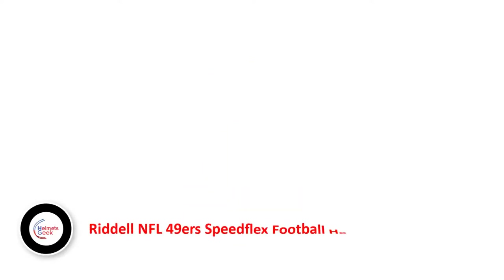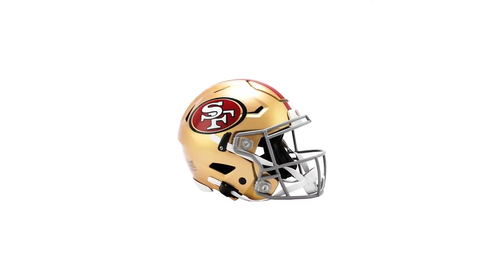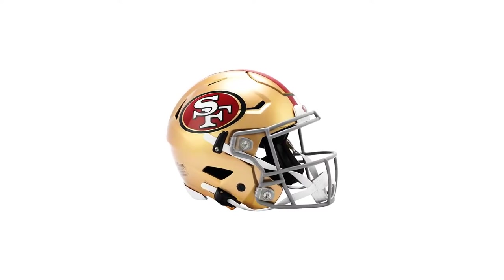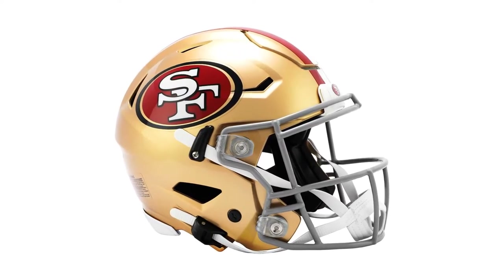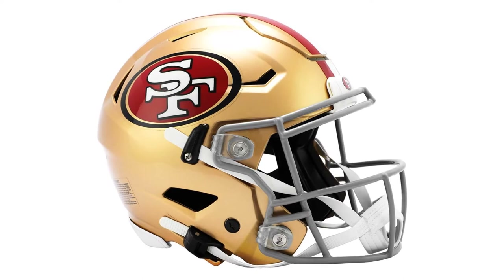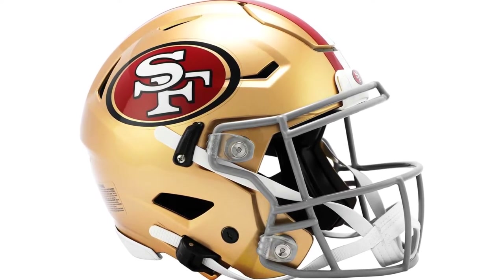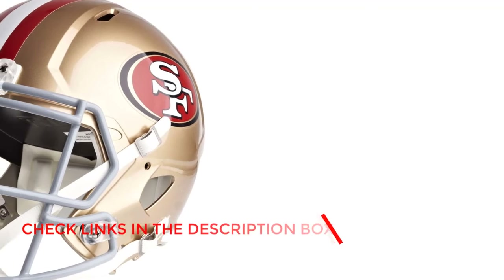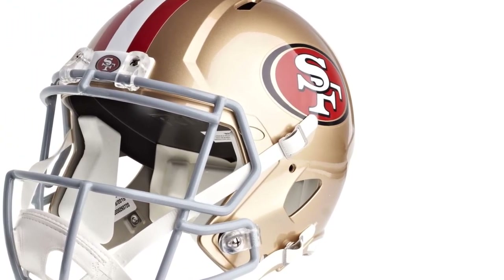Number 2. Riddell NFL 49ers Speedflex Football Helmet. If you want to get a pro-level football helmet, the Riddell NFL helmet will be right up your path. This model of Riddell NFL helmet is made exactly as the star players use on the field, so we found no questions on its quality while researching. Riddell is one of the top brands for helmets in the whole world. As long as you decide to buy your helmet from the Riddell brand, you're on the right track. The company gives top priority to safety and injury prevention.